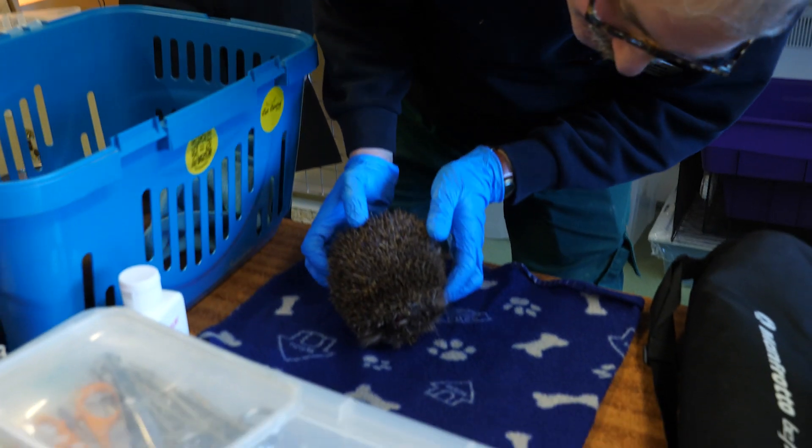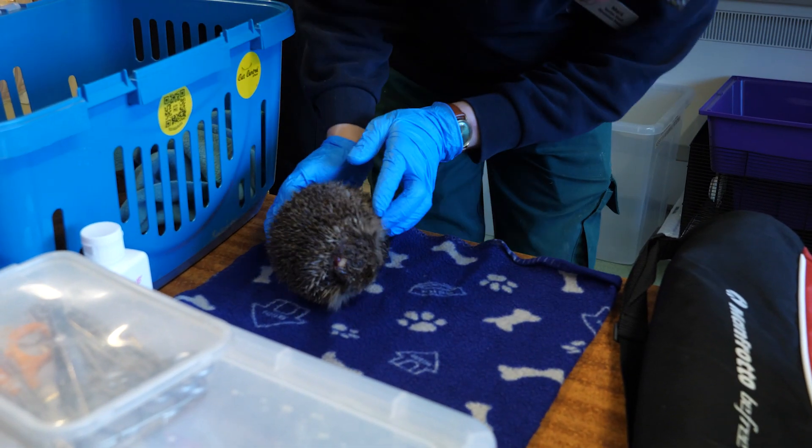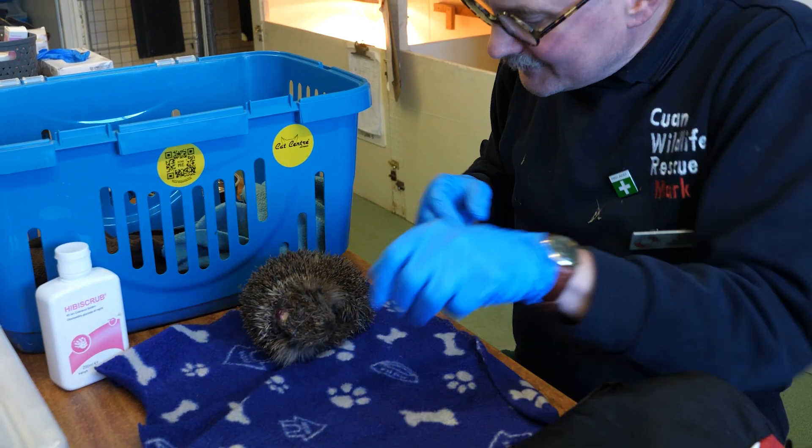Actually uncovering the wound a bit more and trying to clean it revealed that the skull was exposed, and that's not something that's going to be able to recover. The wound's just too severe, so unfortunately it did have to be put to sleep.